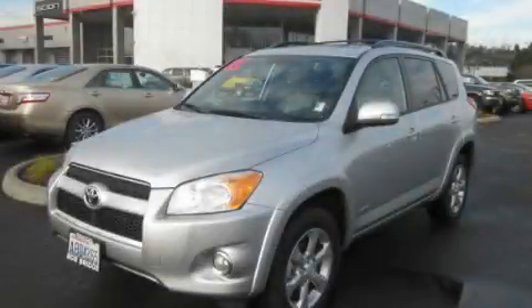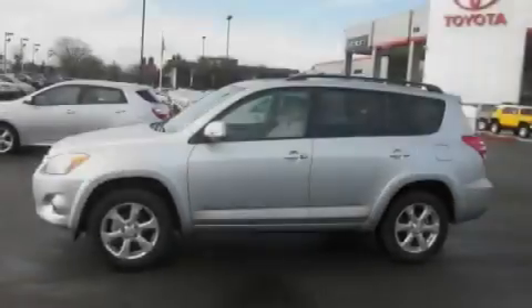This is a 2010 Toyota RAV4, functional utility for a modern lifestyle.